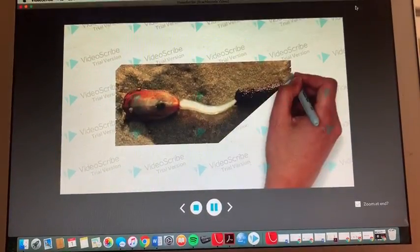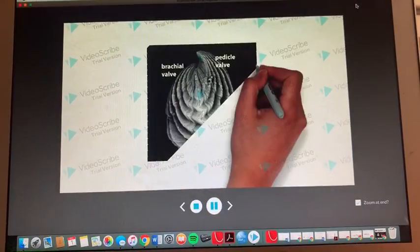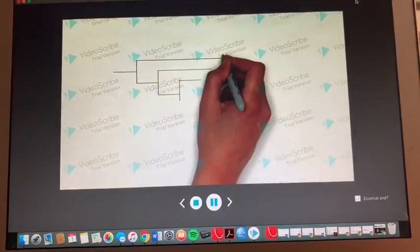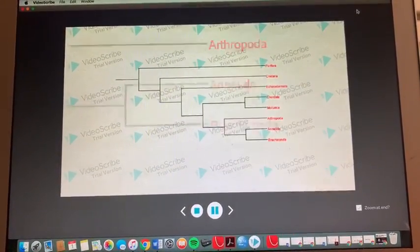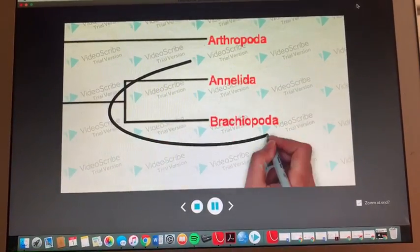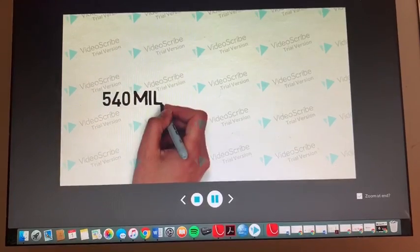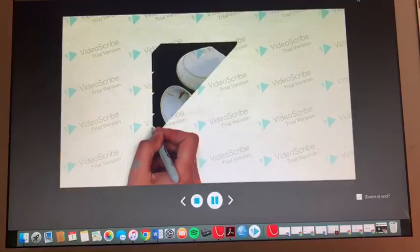Now that I've told you about brachiopods as a whole, let me tell you about my class, Articulate Brachiopods. Here's a picture of our family tree. As you can see, we are most closely related to the Annelida family because we both have segmentation. We go way back — 540 million years back. My family evolved a two-valve system, which is probably to keep us safer than mollusks, which only have one valve.